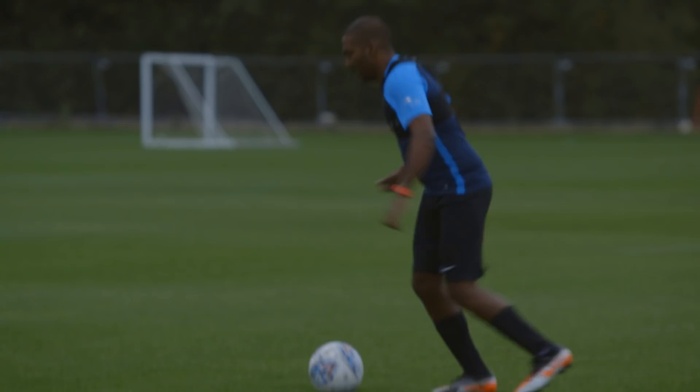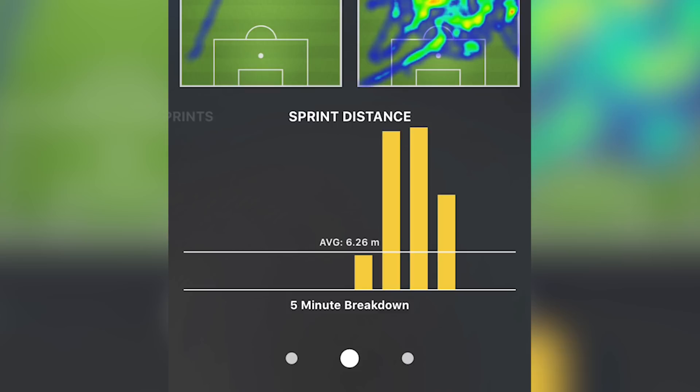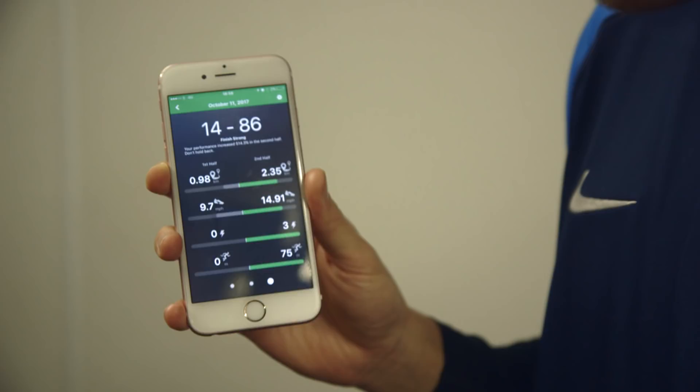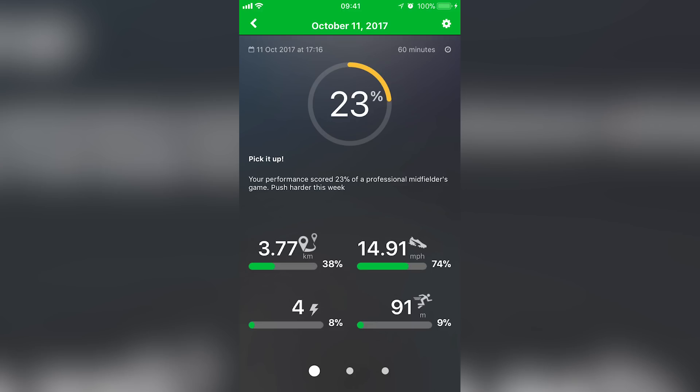It's a GPS unit, so basically using satellites to pick up your position and speed, the same way as any other GPS device. It then splits the data into elements you'd want to analyze — things like what you did every five minutes, so you can see did I last well through the entire game, did my performance fall away in the second half. There's a bunch of analysis you can do through the simple data you get from the GPS unit.